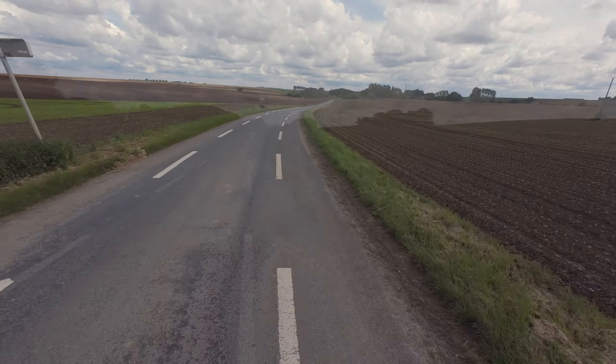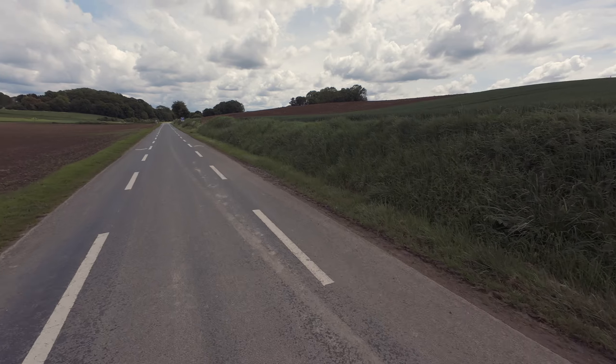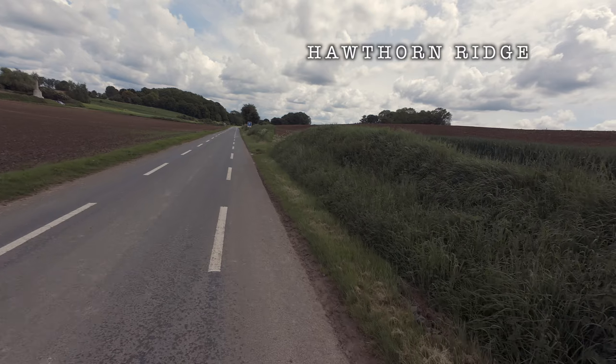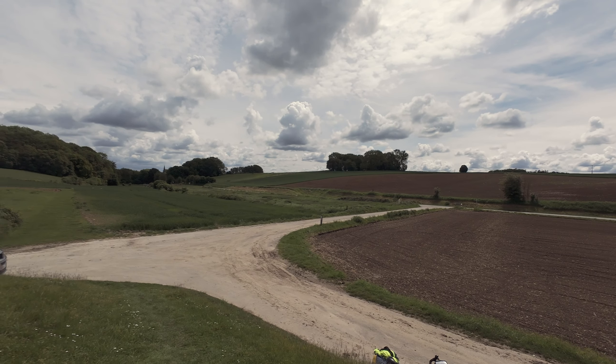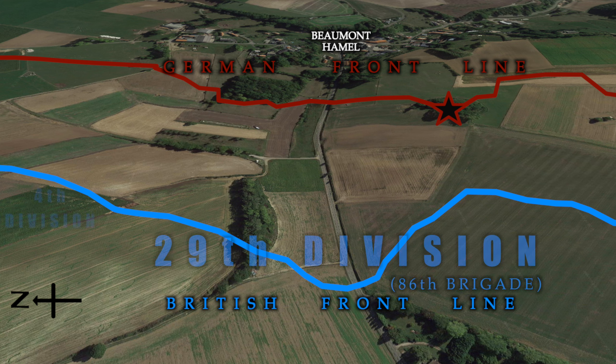I've still probably got another three hours riding and I want to get into a campsite. This is a place of real interest. This is Hawthorne Ridge. The area that we see here was the front line on the 1st of July 1916. Beaumont Hamel had been in German hands since 1914 and they'd made great efforts to fortify their defensive line. On the high ground, they had built a prominent strongpoint known as the Hawthorne Ridge redoubt, which commanded views over the British below.